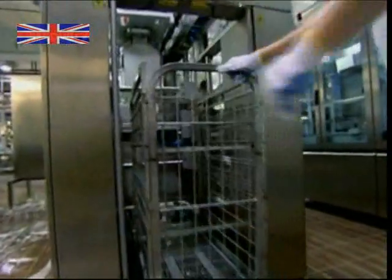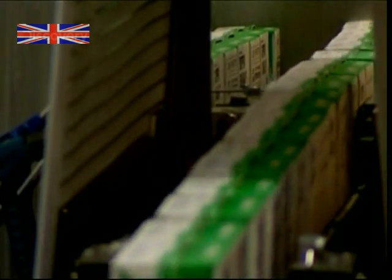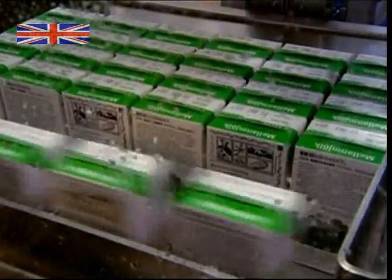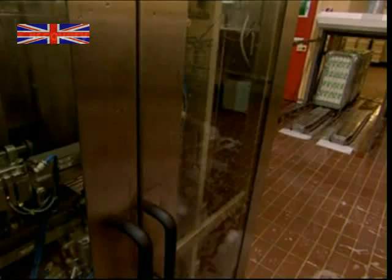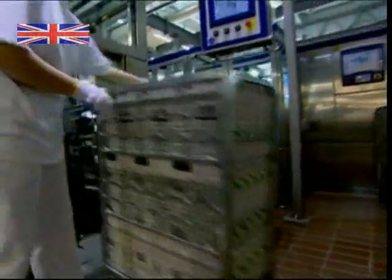After a quick cold sterilising shower, the milk cartons roll off the production line at incredible speed. And they need to, because every day we get through 286 million of them. All that remains is for the cartons to be packed onto pallets, ready for transport to shops and supermarkets around the world.